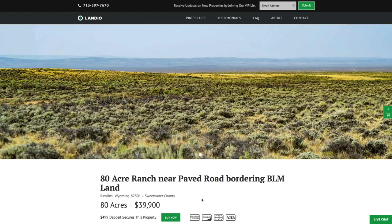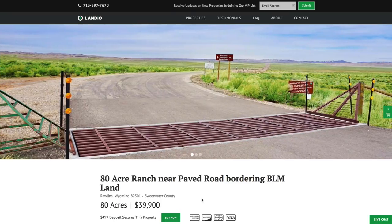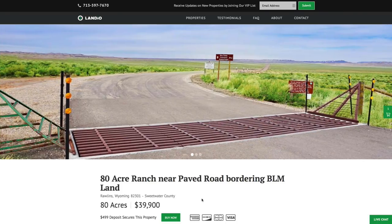Your $499 deposit is credited towards your purchase, and we cover all of the closing costs. The remaining balance can be paid by wire transfer, cashier's check, ACH bank draft, credit card, debit card, or any combination of these methods. We make the whole process super simple, and it can be completed in as little as a day.